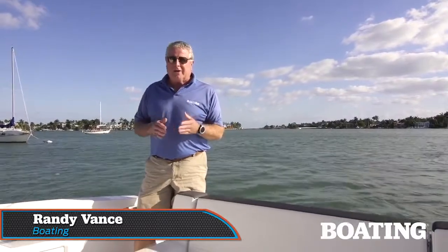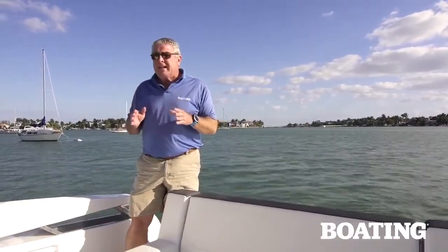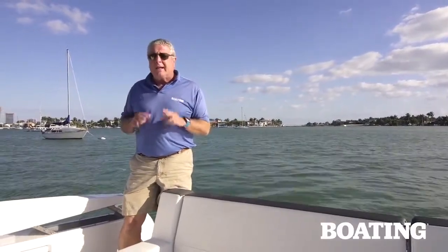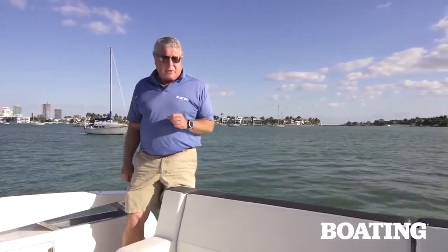Hi, I'm Randy Vance for Boating Magazine. Today I'm on board a brand new boat from Monterey — this is the 378 SE. This boat is a great day cruiser with open bow seating and live-aboard features below decks you won't believe. I know you're eager to get to the performance report, but first I want to show you the luxury on this boat that makes it a Monterey.